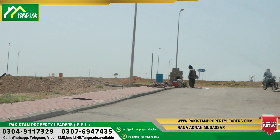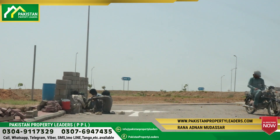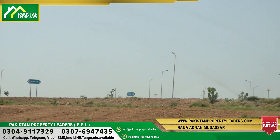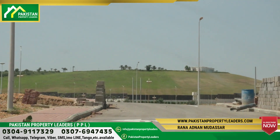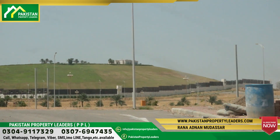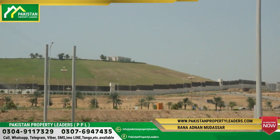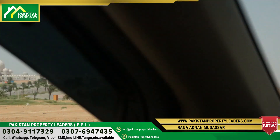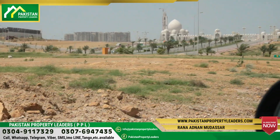You can see the Grand Masjid in front. If you come to the rates, you can compare them with the Bahria Hills. This is the Bahria Hills project for comparison. In Bahria Hills, there are also 500 square yards and 1,000 square yards plots, but the 1,000 square yards plots are very limited. The 500 square yards plot is priced at about 85 to 90 lakhs.